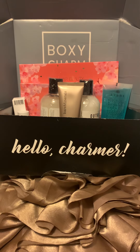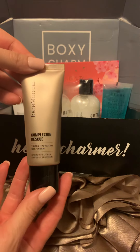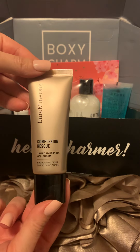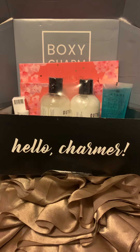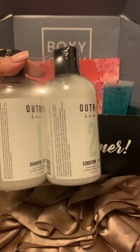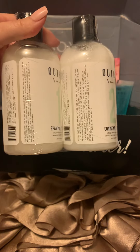This is my reveal for the July 2022 BoxyCharm Premium Subscription Box. First up, we have my choice — by Bare Minerals, the Complexion Rescue. It's a tinted hydrating gel cream in my skin tone. Then I got the Oatsura Conditioner and Shampoo, their CBD product.